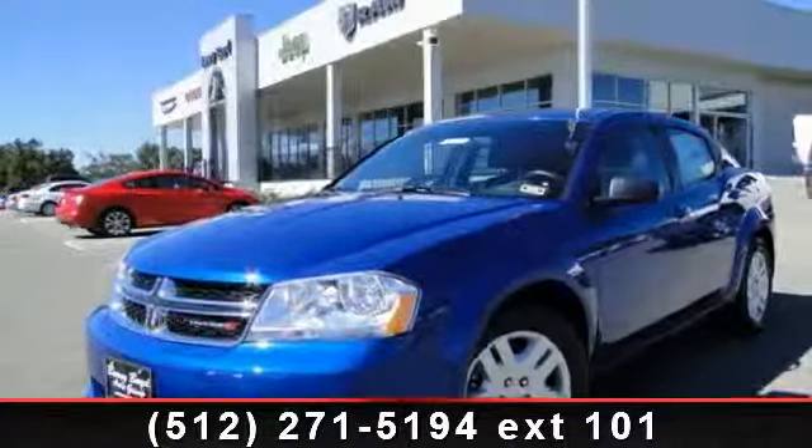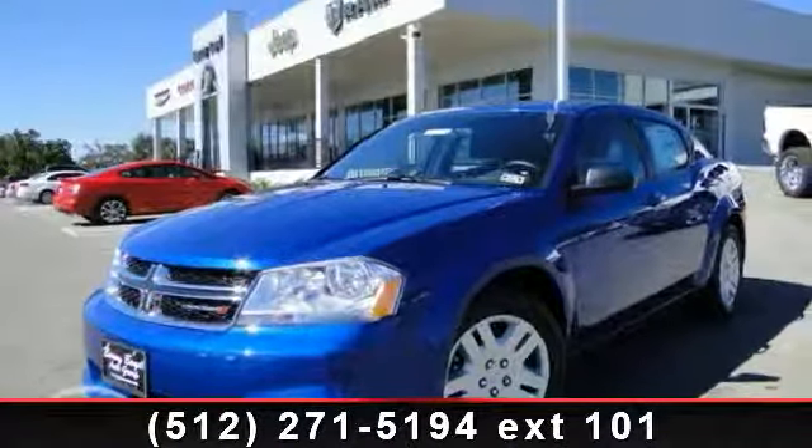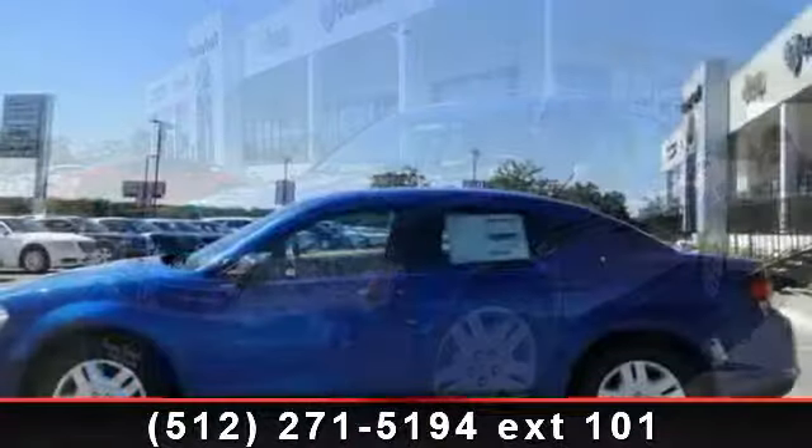Step into the 2014 Dodge Avenger SE. This may be the set of wheels you've been looking for.